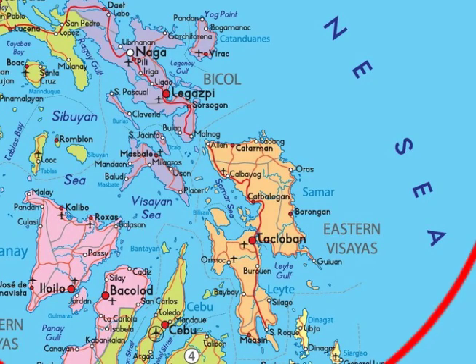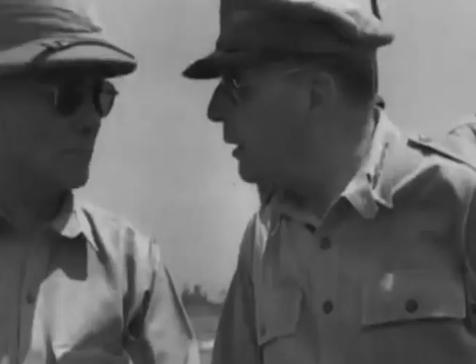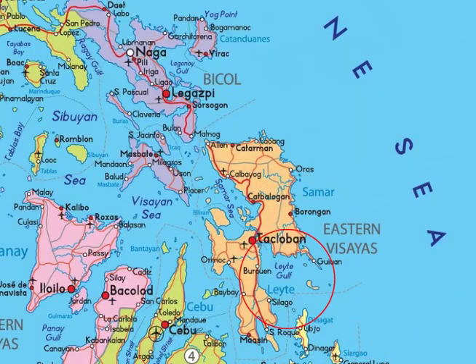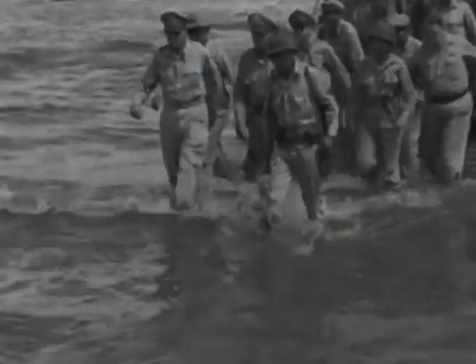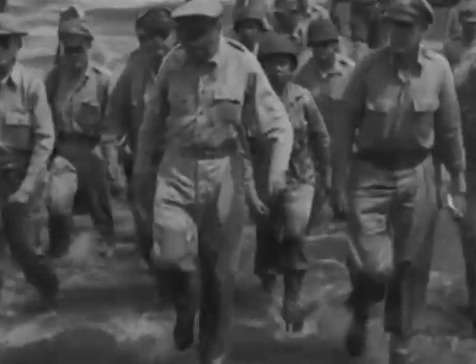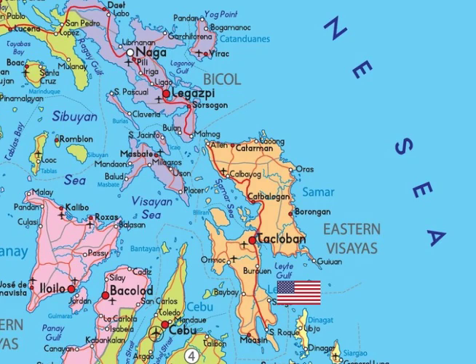We didn't have casualties that time. When we did the northern Philippines — that's Lingayan Gulf — that was our second. The first invasion of the Philippines was when they brought MacArthur back at Leyte Gulf, and nothing happened to us there. Matter of fact, there wasn't anybody on the shore. MacArthur just walked in and got his feet wet a little bit.